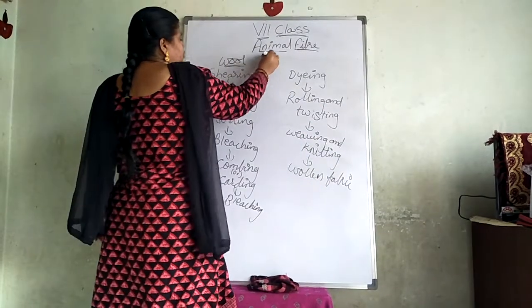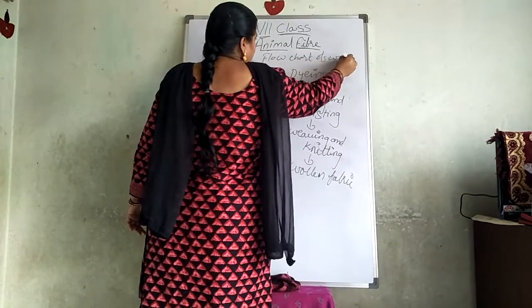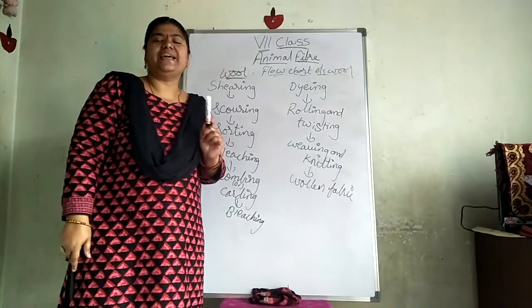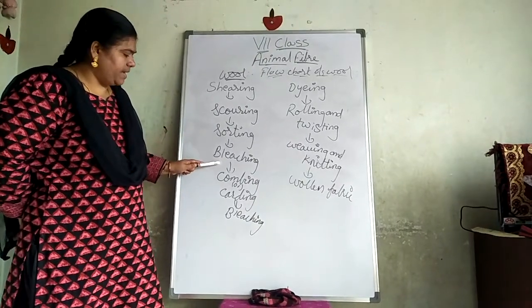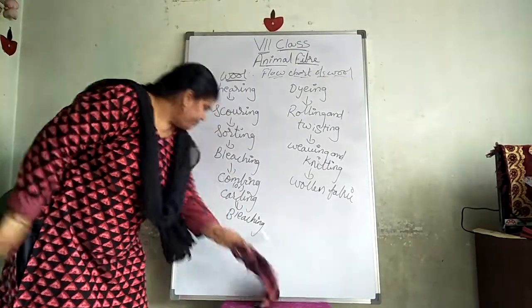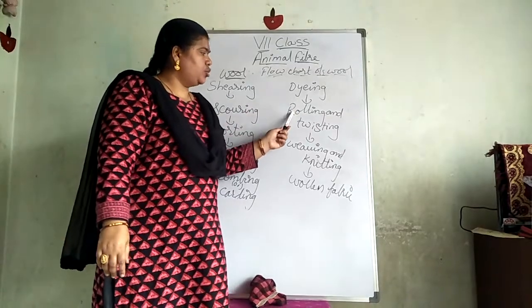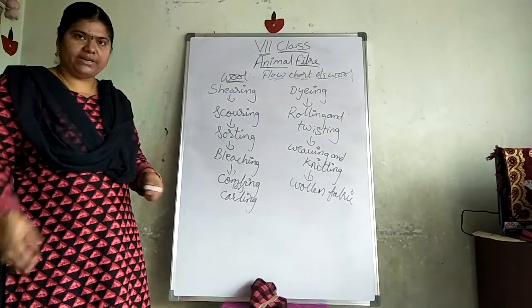This is the flowchart of wool, which is very important. The process: shearing, scoring, sorting, bleaching, combing or carding, dyeing, rolling and twisting, weaving and knitting, and finally we will get the woolen fabric.